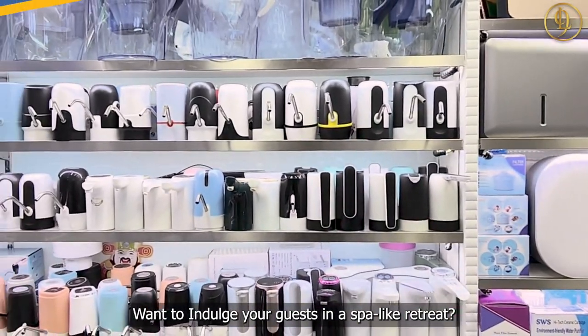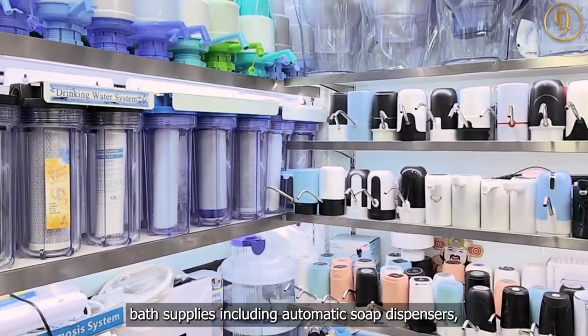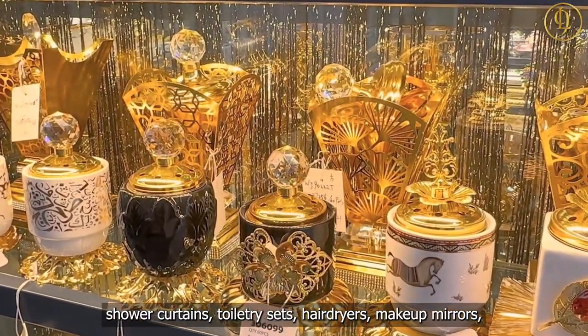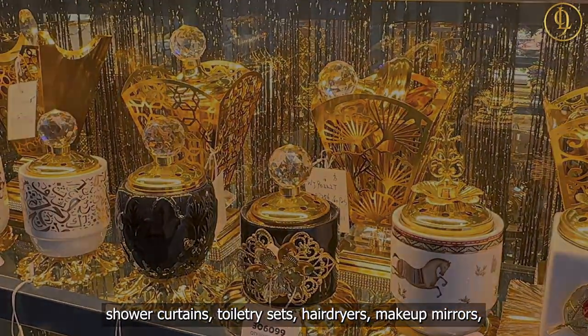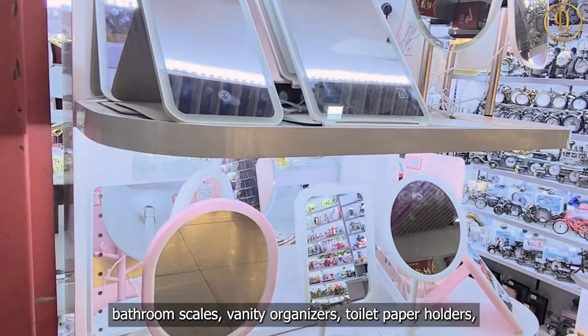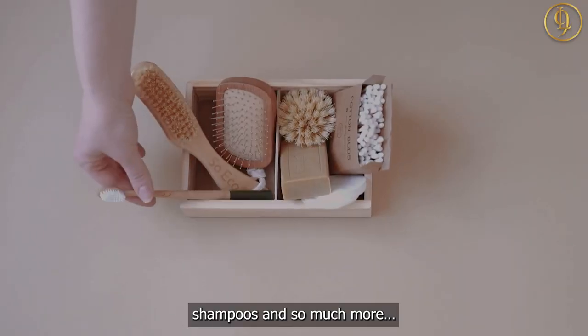Want to indulge your guests in a spa-like retreat? You can stock up on Yiwu Market's bath supplies, including automatic soap dispensers, shower curtains, toiletry sets, hair dryers, makeup mirrors, bathroom scales, vanity organizers, toilet paper holders, shower caddies, a variety of hotel soaps and shampoos, and so much more.